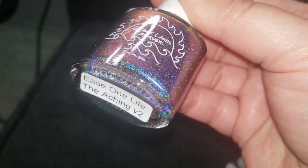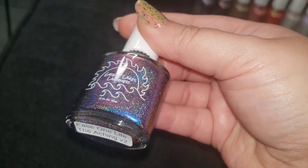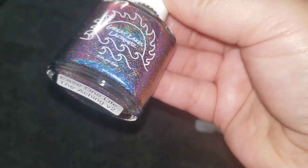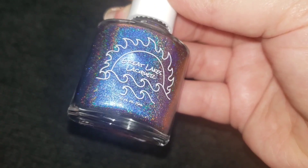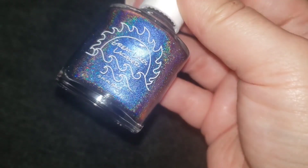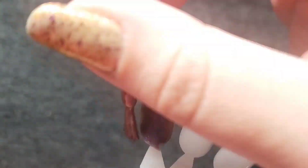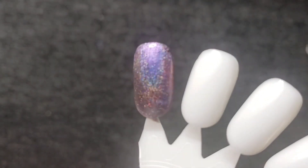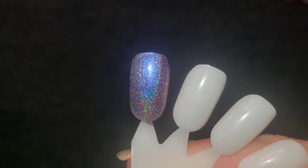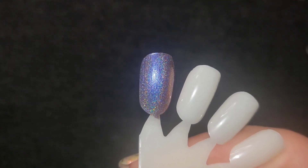This first one is a super shifter going from that beautiful blue color into a purple, into a red, into like a glowing golden bronzy tone and it is full of linear holo. This one is called Ease One Life The Aching. Let's try it on the wheel and go right in with that first coat. The coverage on this seems pretty amazing as well. Such a pretty holo. I don't know that I have ever seen a multi-chromatic shifty holo like this.